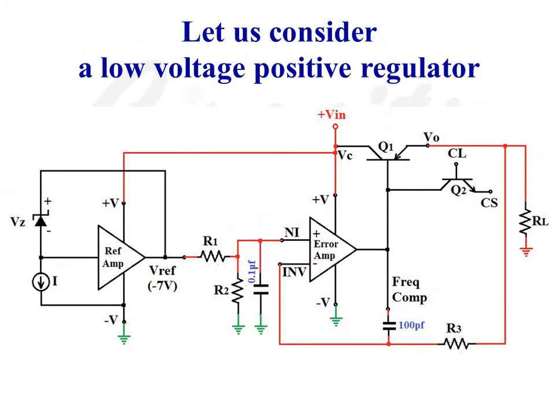Now let us consider the circuit diagram of a low voltage positive regulator using IC723. From the diagram, it is evident that the NPN transistor Q2 is inactive, as its base-emitter junction is nowhere connected in the circuit.